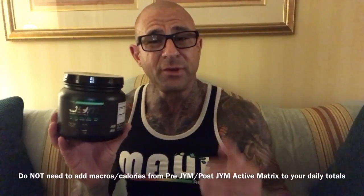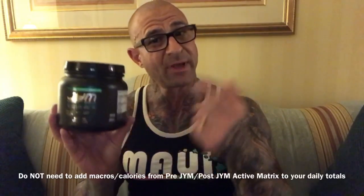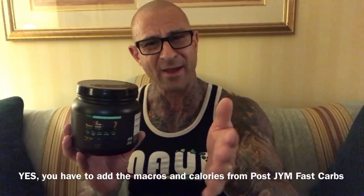They're going to be utilized by the body to perform specific functions. So you don't have to include calories and macros from pre-gym and post-gym active matrix. The post-gym fast-digesting carb, yes, you have to include that towards your macros and towards your calories. And the same with pro-gym. Hope that cleared up everyone's questions about how many calories are in pre-gym. Keep those questions coming, guys, and as always, stay Gym Army Strong.